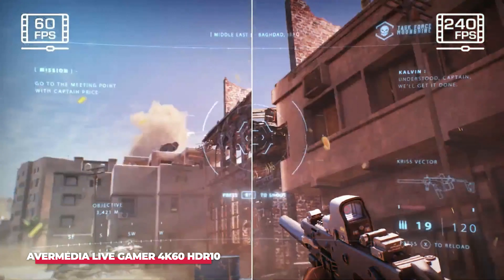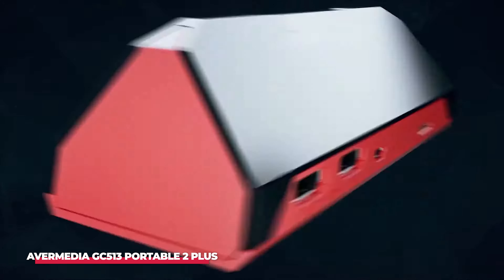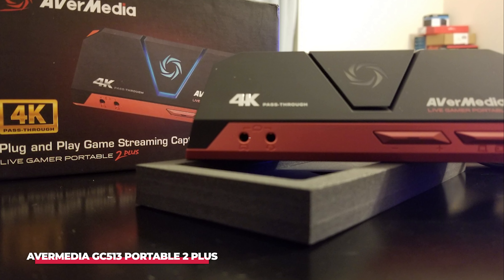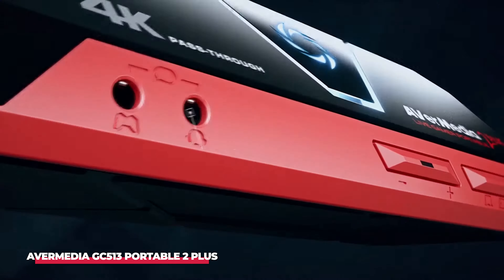Number 2: AverMedia GC 513 Portable 2+. If you're someone who's always on the move, then the AverMedia GC 513 Portable 2+, coming in at number 2, might be exactly what you need. As the name suggests, this capture card is designed with portability in mind, making it an excellent choice for gamers who need flexibility. What sets the GC 513 Portable 2+ apart from the others is its standalone recording capability — that means you can record gameplay directly to an SD card, without the need for a computer.